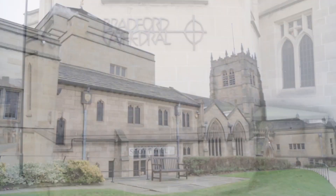Bradford Cathedral. The cathedral is one of Yorkshire's hidden gems. It's the oldest building in the city, dating back to the 1400s.